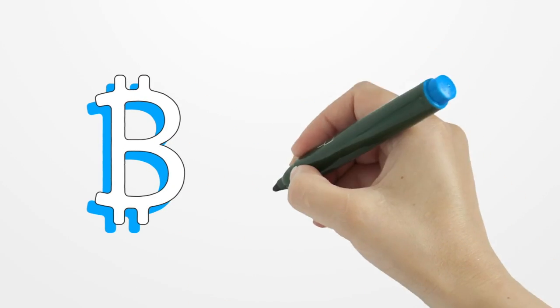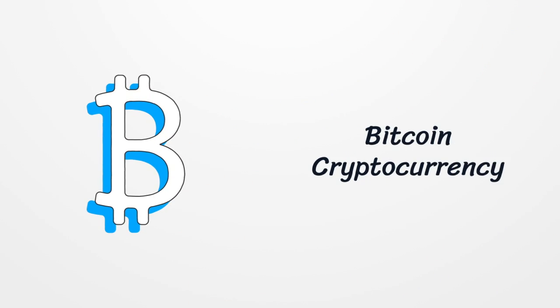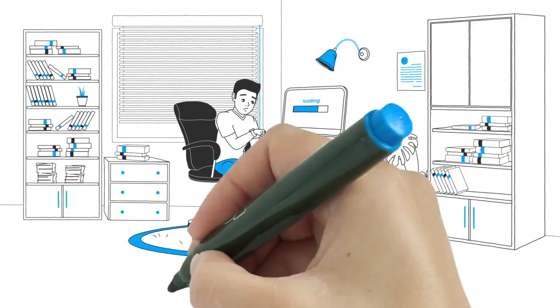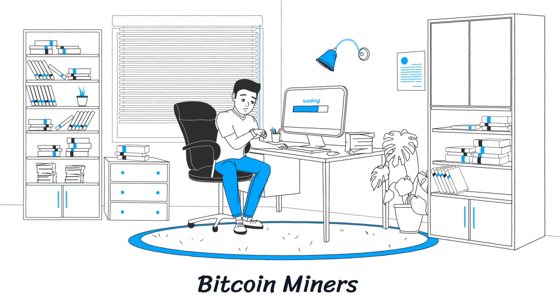Bitcoin is a peer-to-peer digital currency that doesn't rely on banks. It uses computer power to produce, and the process is called Bitcoin mining. Bitcoin miners are a type of software that are installed on your computer and use its resources to produce Bitcoin.